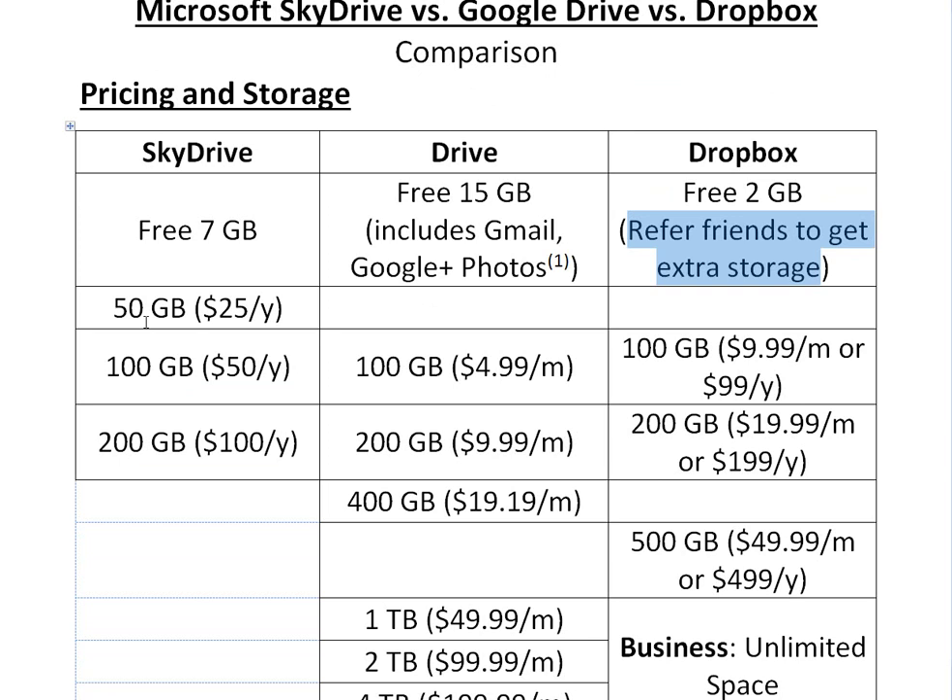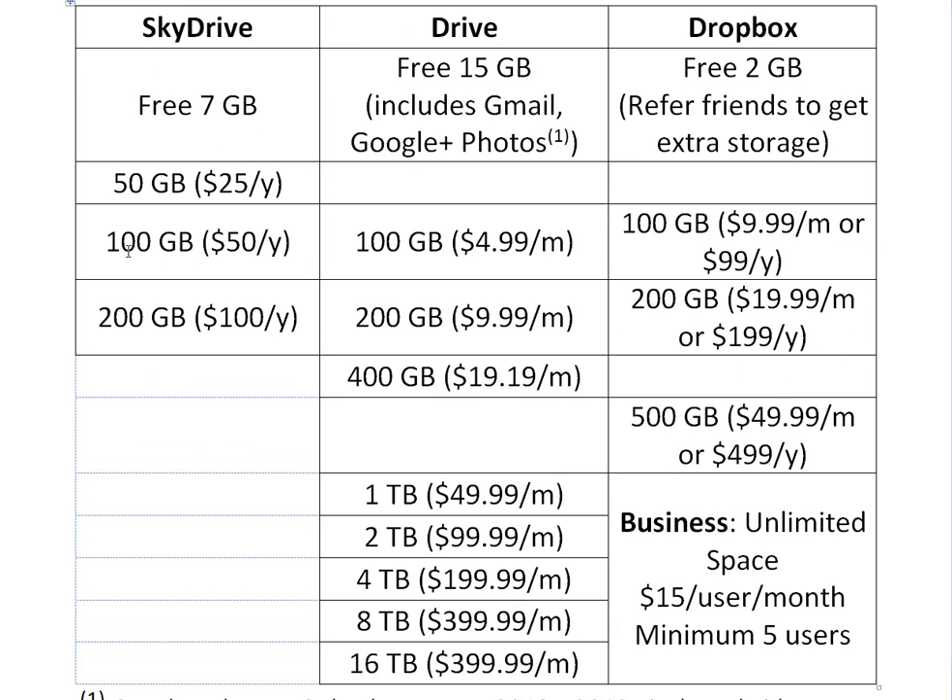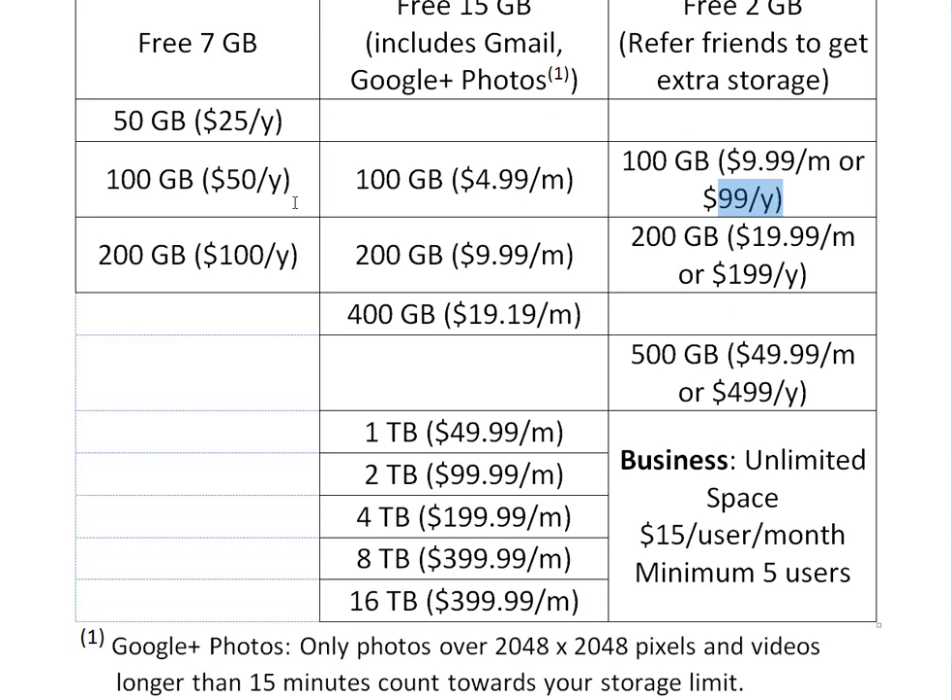For paid pricing, SkyDrive offers 50 gigs for $25 a year. The others only offer 100 gigabytes: SkyDrive's 100GB is $50 a year, Drive is $5 a month — about $60 per year — and Dropbox is $10 a month or $99 per year if you pay annually, otherwise up to $120 per year. So Dropbox is a lot more expensive. For 200GB, SkyDrive is $100 per year, while Drive is $10 a month or $120 per year — more expensive than SkyDrive — and Dropbox is pretty much double those prices.